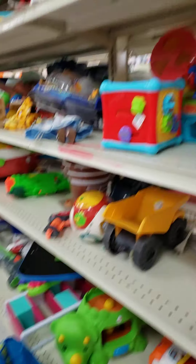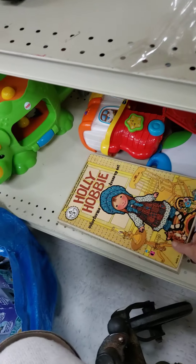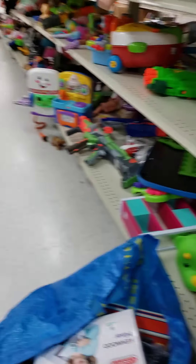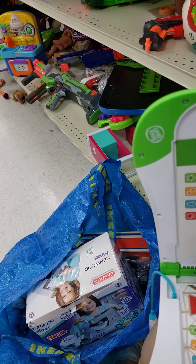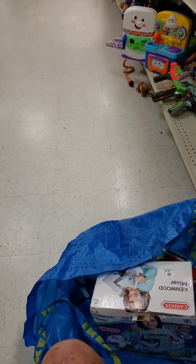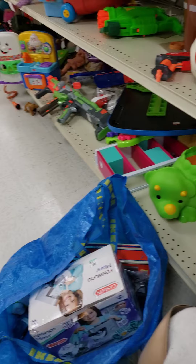Sorry guys, this is just too hard. What did I see? Oh, this LeapFrog — LeapStart. Oh, it's got the plug. Yeah, I don't know. $5.98. No. Oh, I could open this — I mean, it's sealed. I have to open it though.